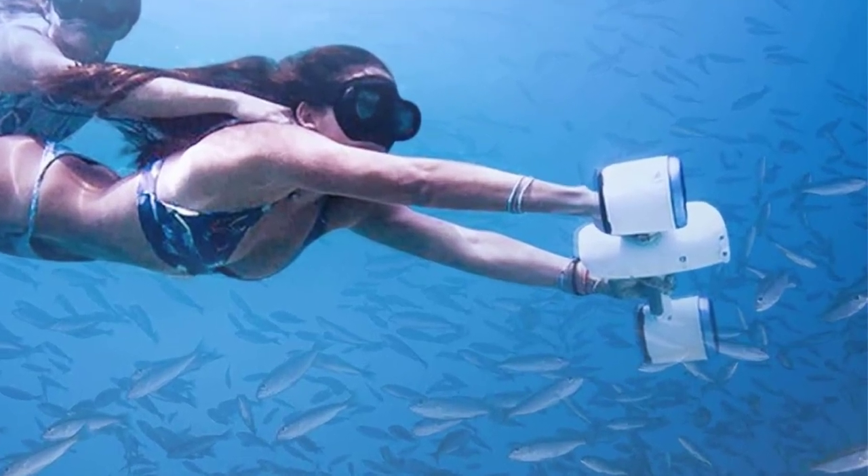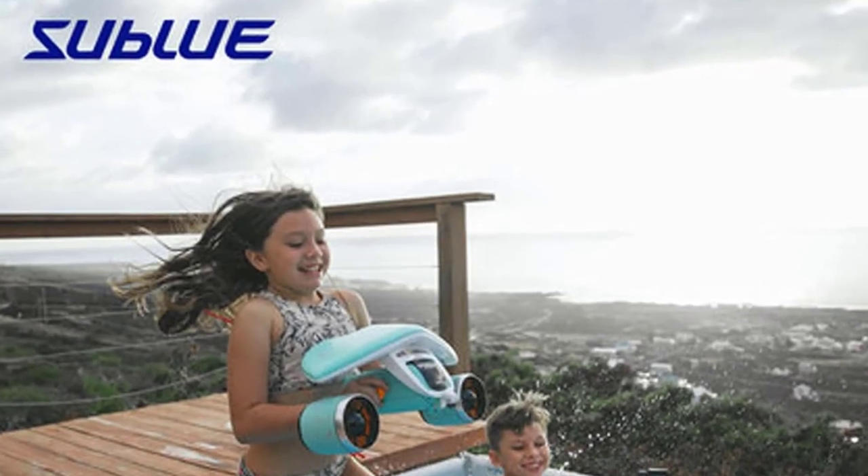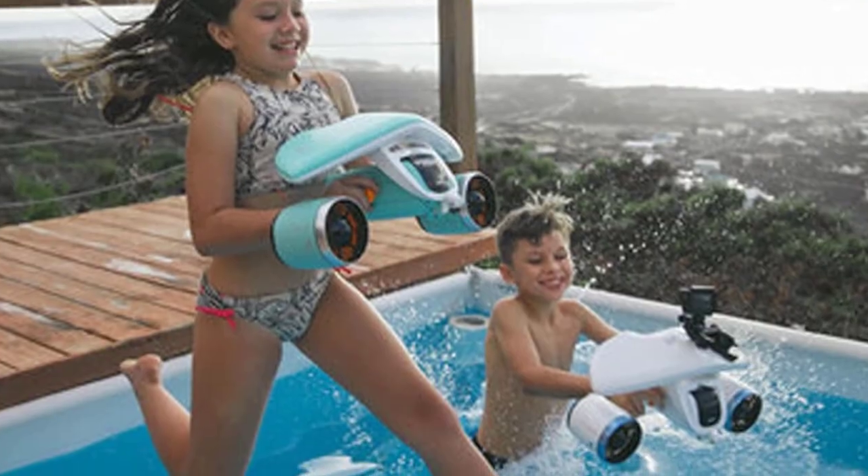The maximum speed of the Sublu Underwater Scooter is 3.35 mph, which means that it can be used in all kinds of water environments, from shallow to deep waters.